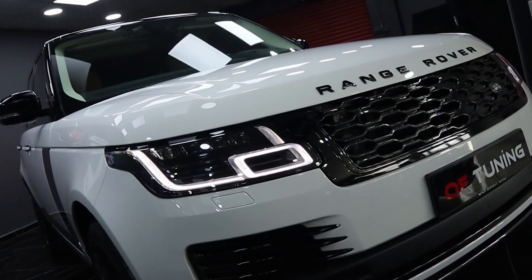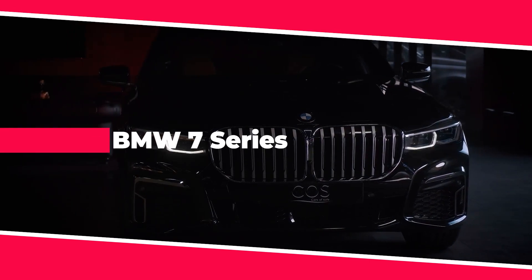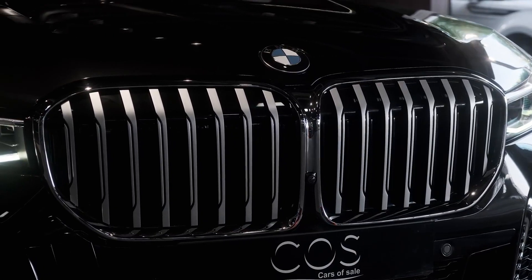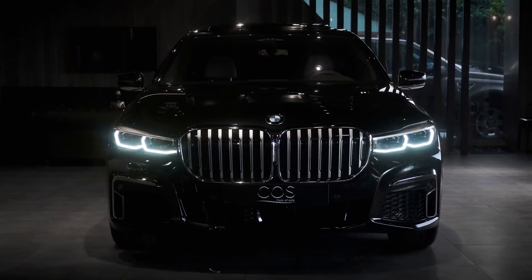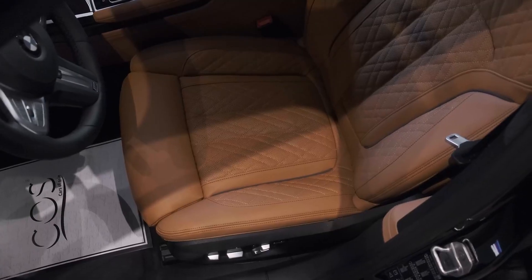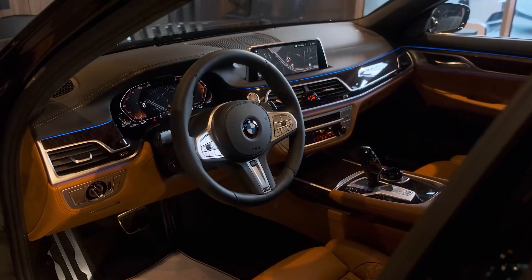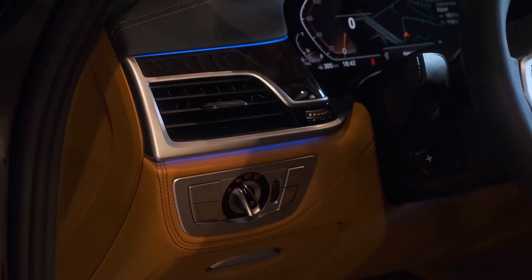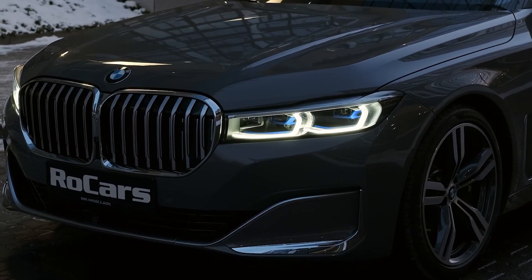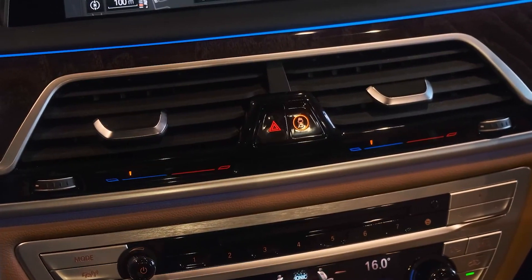BMW 7 Series: BMW has always been well known as a pure performance machine, and the 7 Series continues that with the level of luxury expected from the company. The interior and exterior have been completely revised, right down to its famous kidney grille, which is now longer and broader than on previous models. The rear end has been enhanced, and all front and rear lights are sleeker and more pronounced, with plenty of chrome used throughout.